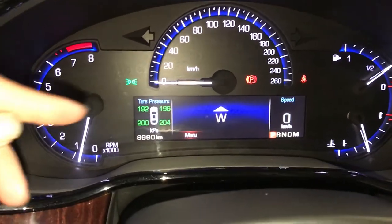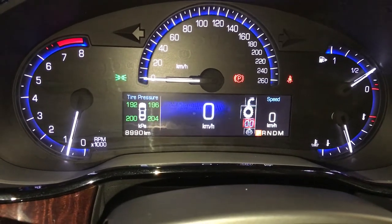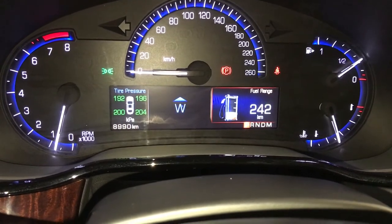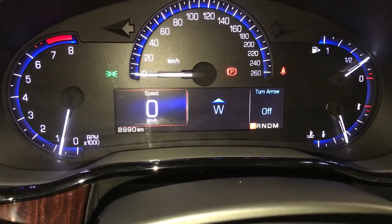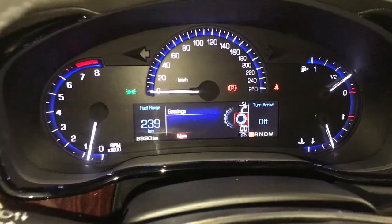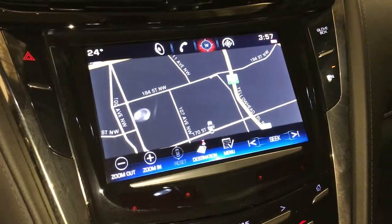Use these buttons right here to control information on the dash. You can have different selections on the left-hand side and the right-hand side as well as in the middle — your odometer trip, fuel range, fuel economy or compass, direct air pressure monitoring system, engine start and stop button, voice activated navigation system.